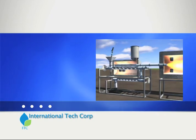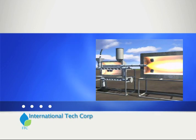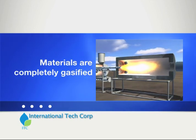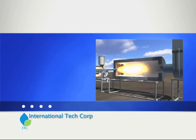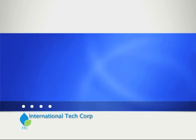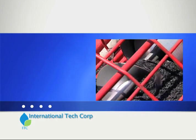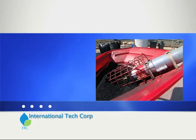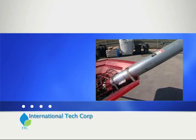In the TRU, feedstocks are never incinerated, but rather gasified. The processing method of the TRU is to heat any organic material in the absence of oxygen. First, the solid fuel is shredded and blended, then fed through an airlock to ensure an oxygen-deficient environment in the retort chamber.